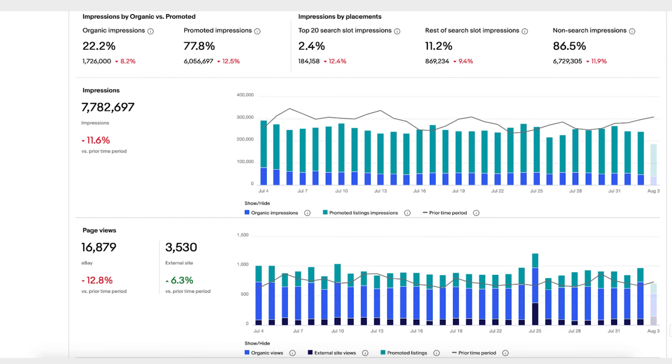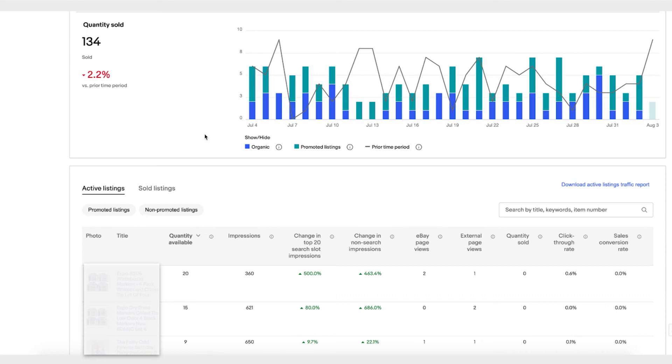There are also top 20 search slot impressions — how is it doing compared to the previous period? Of course there can be macro-level seasonality factors. You can look at the quantity: how much did you sell, how much was organic traffic versus promoted listing traffic? In this example there's a lot of promoted listing traffic, which means promoted listings are working for this seller. If the traffic is less, that tells you maybe promoted listings aren't working for your listings, and you should investigate why.